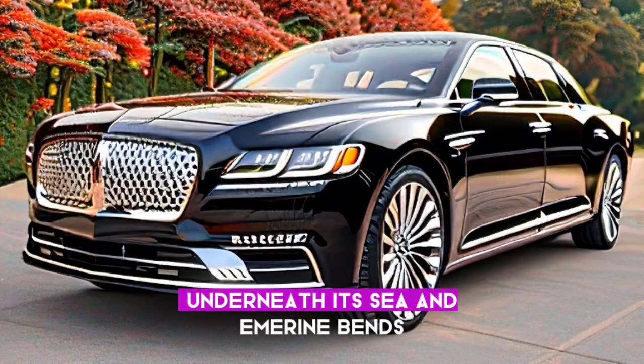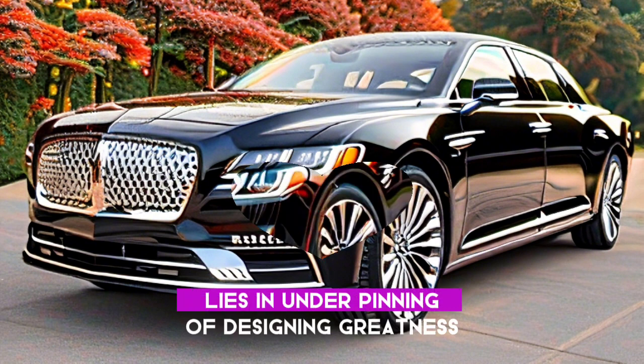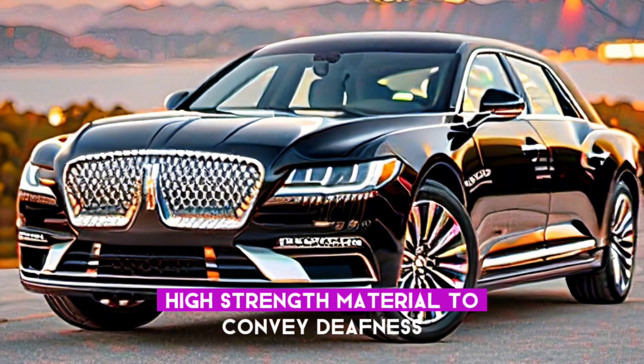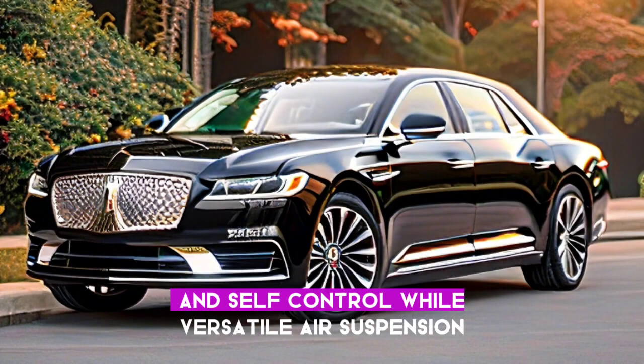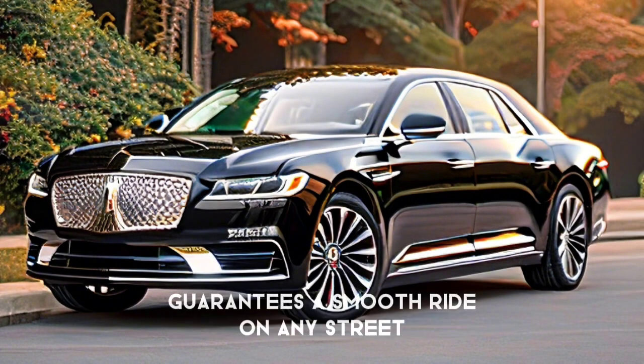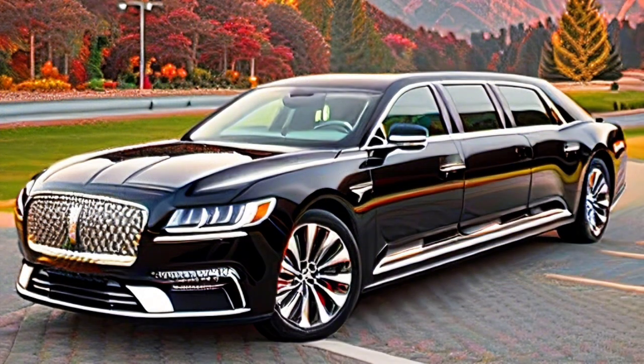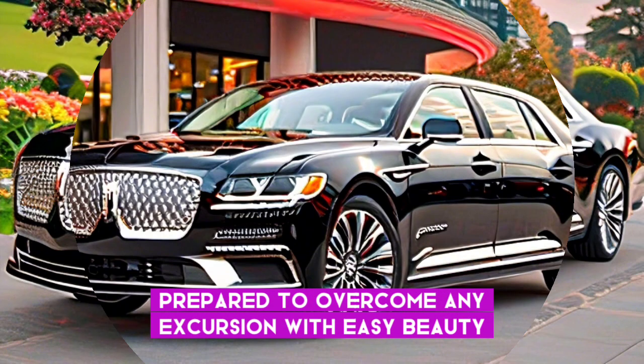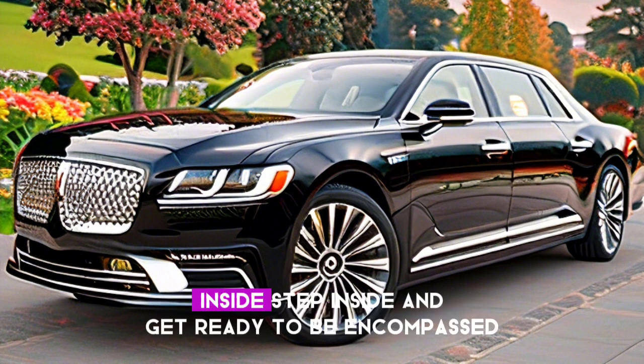Beneath its captivating curves lies a foundation of engineering excellence. High-strength materials deliver rigidity and refinement, while adaptive air suspension ensures a smooth ride on any road. This Continental isn't simply luxurious — it's a masterpiece of driving dynamics, ready to conquer any journey with effortless grace.